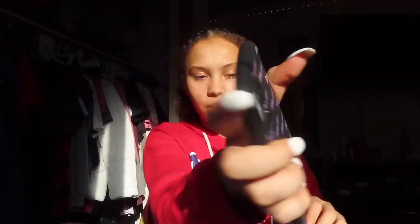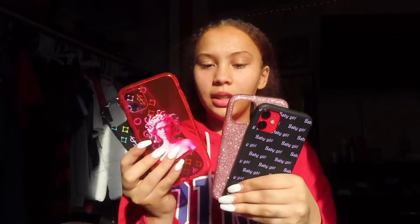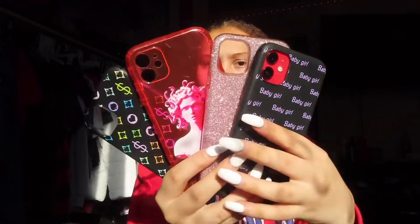Now we have a 'baby girl' phone case. It looks like this — it says 'baby girl' and it's black. I love this one. It has the border like the last phone case and it says 'baby girl.' I'm probably going to keep the pink one on my phone for now, but yeah, these are some of the phone cases I really love.